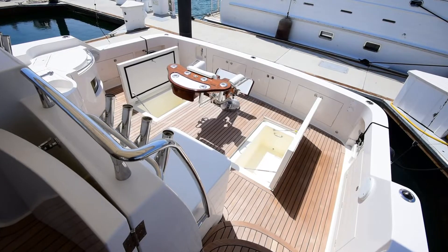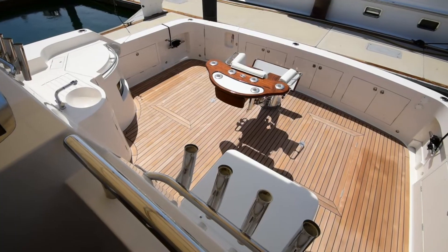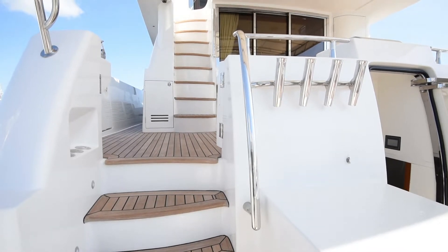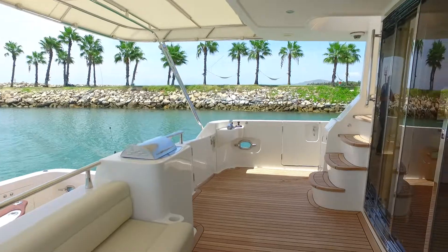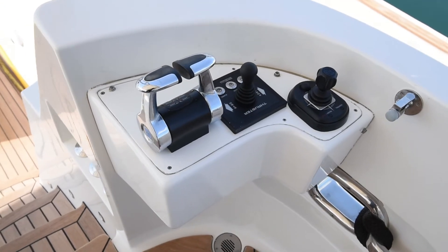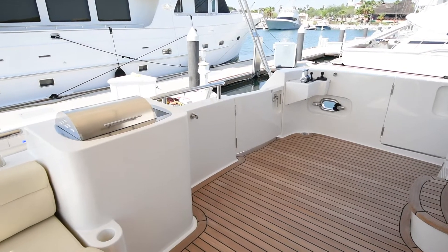The well laid out cockpit has two large refrigerated fish boxes, fighting chair, bait well with sink, and bait prep area, as well as underwater lights. The California deck is situated a few steps up from the cockpit, and has a comfortable settee that seats six, custom shade, grille, boarding door to both port and starboard, and controls including joystick for easy maneuvering. An unexpected but pleasant feature on a yacht of this size is the day head, located on the California deck.